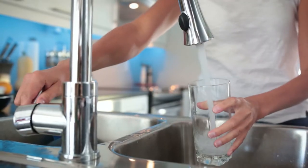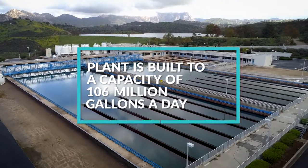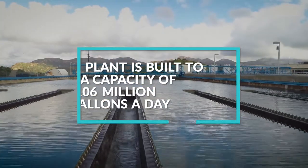Our water customers expect that when they turn the faucet on, they're going to get very high quality, safe and reliable, cost-effective water. Helix Water District has had a long, very positive working relationship with San Diego Gas and Electric.